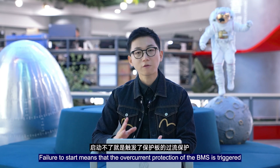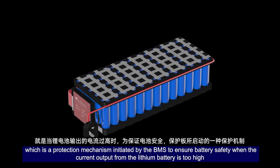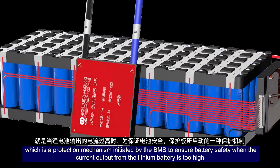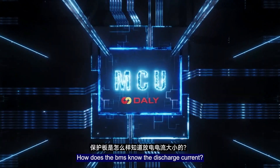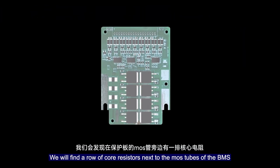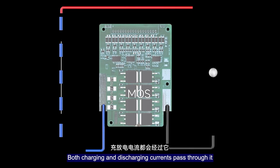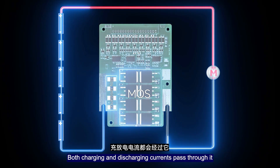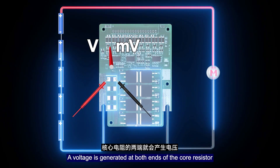Failing to start means the over-current protection of the BMS is triggered, which is a protection mechanism initiated by the BMS to ensure battery safety when the current output from the lithium battery is too high. How does the BMS know the discharge current? We find the shunt resistors next to the MOSFETs of the BMS. Both charge and discharge currents pass through it. According to Ohm's law, a voltage is generated at both ends of the shunt resistor.